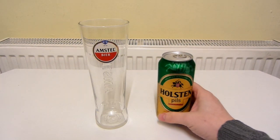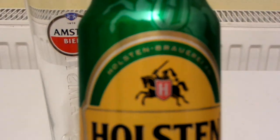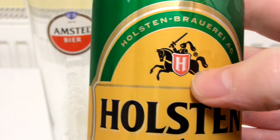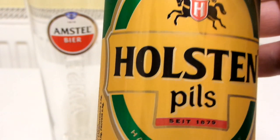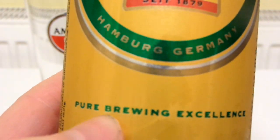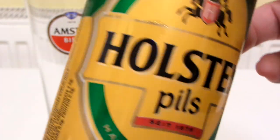Alright, so this is Holsten Pils. I've drunk this on and off for years. You've got some knight there on a black horse with a shield and a big H on it for Holsten. 1879, Hamburg, Germany. Pure brewing excellence. And it's 5%.